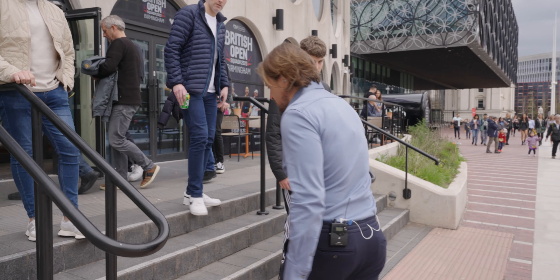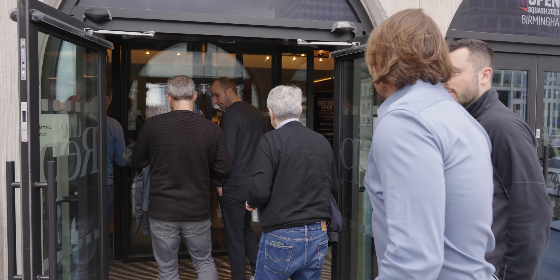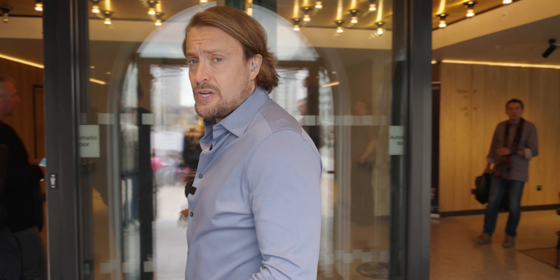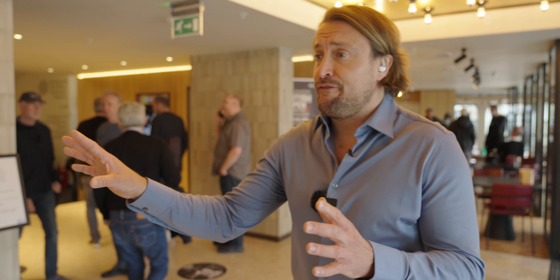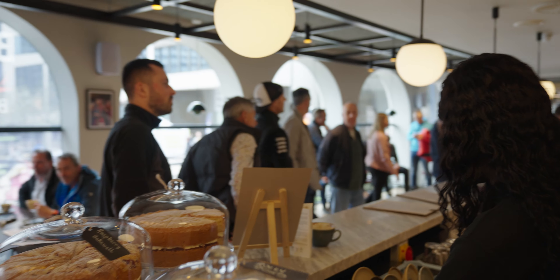Birmingham New Street is just a short walk from here. We're going through the main entrance now. This is the main concourse of the Rep Theatre — there's so many shows. It's a very famous theatre, been going since 1913, and it had a big facelift back in 2013. We've got the café with some very tasty looking cakes — I'm definitely going to get stuck into the Victoria sponge at some point.